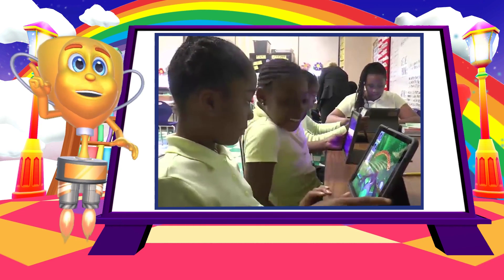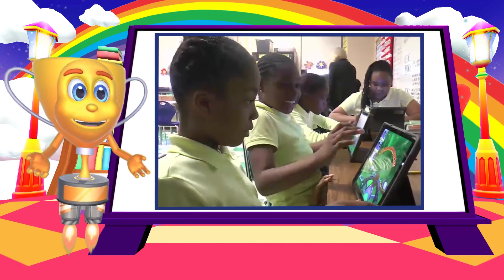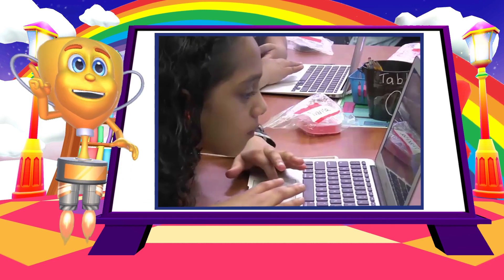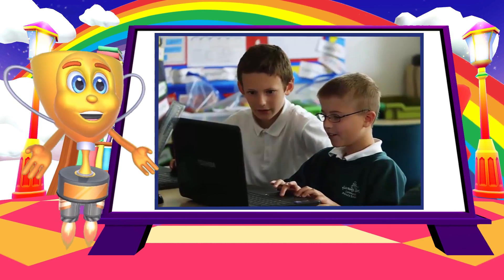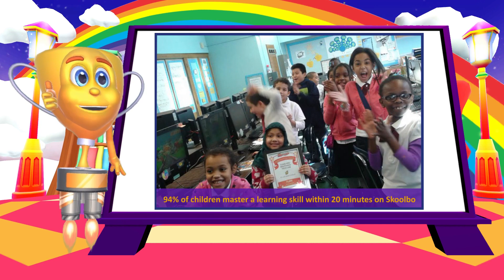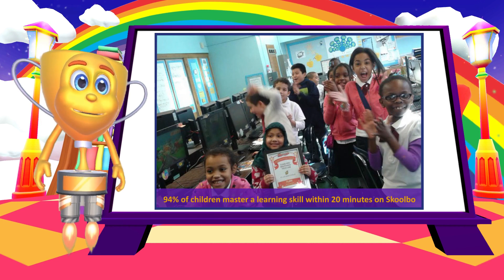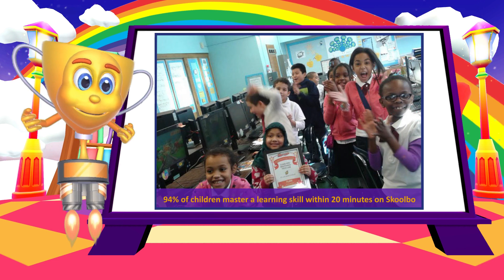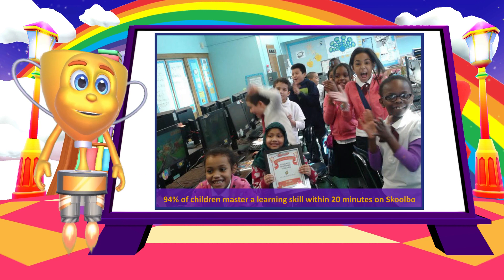It may look like just a whole lot of fun and games, but it's actually maximized learning embedded within a fun environment to appeal to children. And we know that this works incredibly well!